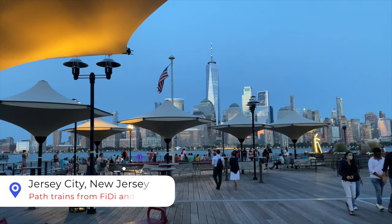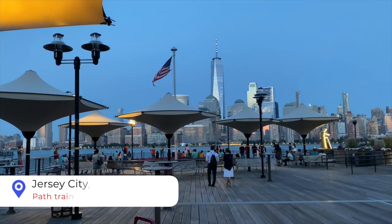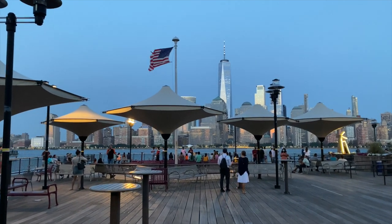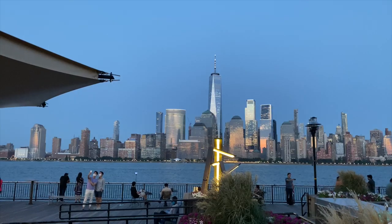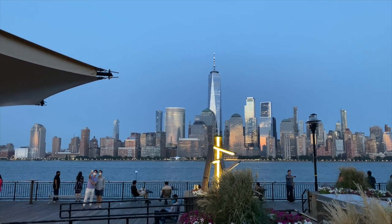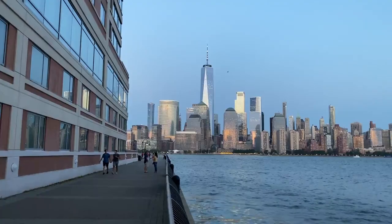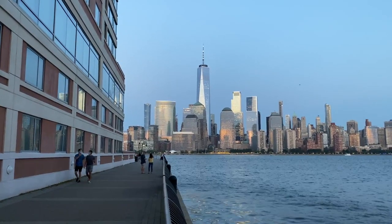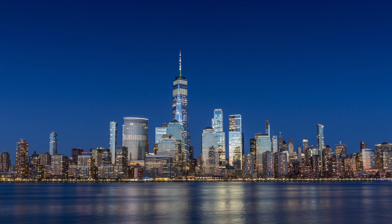Jersey City. This one is not super popular among tourists — good for us, less crowded and more unique pictures. Jersey City Pier is a fantastic place to watch how magnificent sunset light reflects from the glass of the downtown skyscrapers. If you are more serious about your photography, don't forget to bring your tripod here for some long exposure pictures like this one.